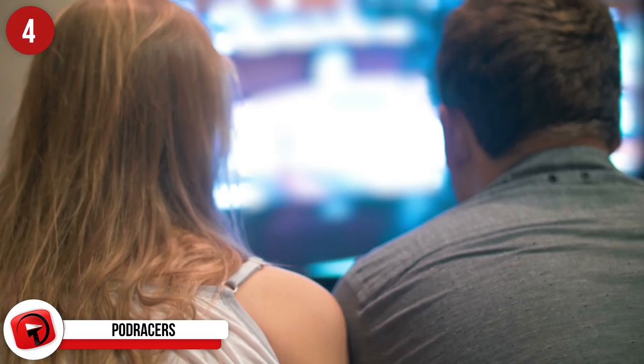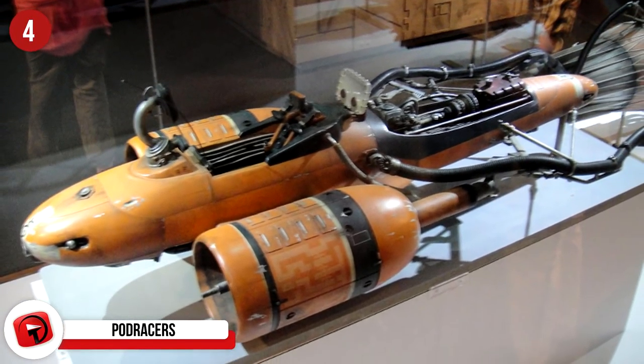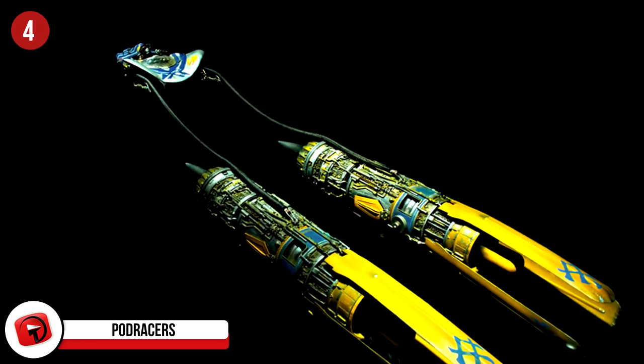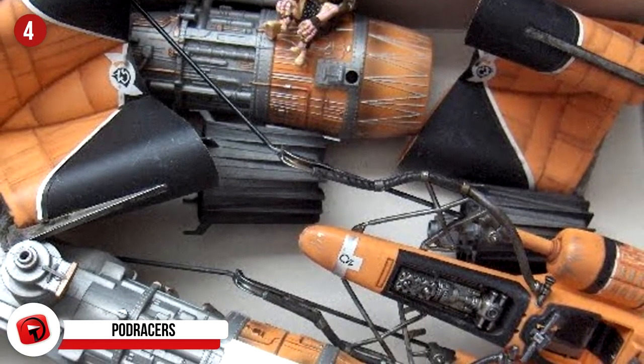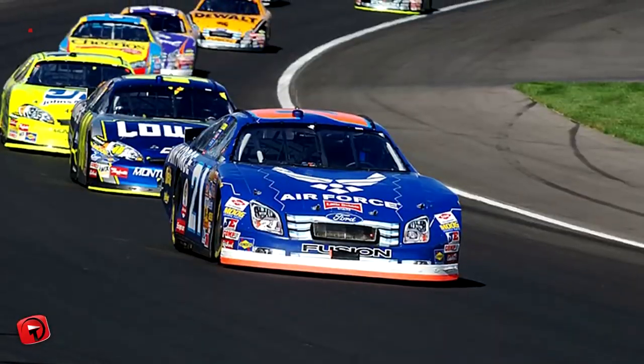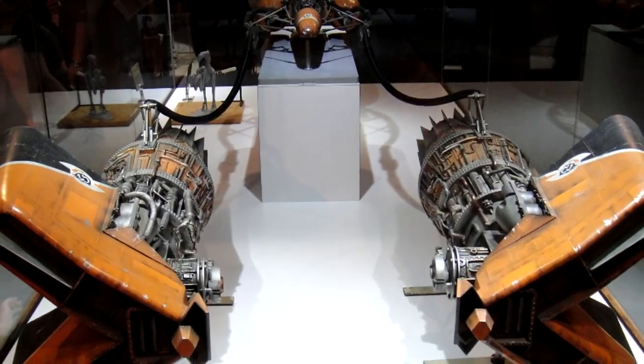That goes for the first two films, at least. In the third, the fuel line is breached, and Doc and Marty have to figure out other means for bringing the DeLorean up to speed, which they eventually end up doing with the help of a steam locomotive. The car is something many have dreamed of since 1985, and it goes down in history as one of the coolest science fiction vehicles ever.